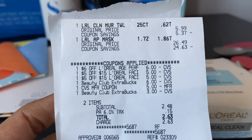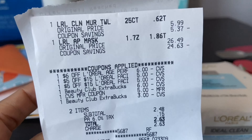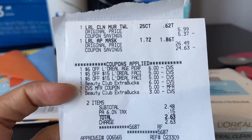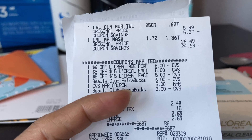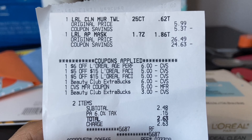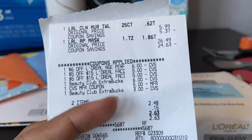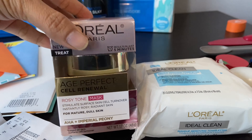All my CRTs came off perfectly — six dollars off L'Oréal and then five off fifteen, totaling sixteen dollars worth of CRTs. I paid fourteen dollars in extra bucks and $2.63 out of pocket, so sixteen dollars and sixty-three cents total for the L'Oréal products, and I get back ten dollars in holiday cash.